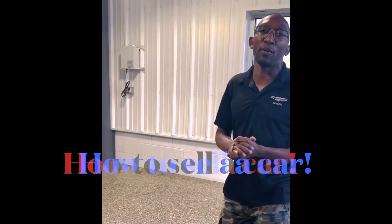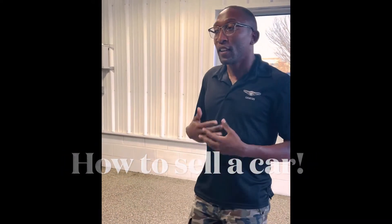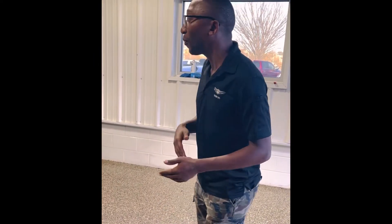One of the things I first do when I meet a customer is called the meet and greet. That is one of the most important steps of selling a vehicle because that's your first impression to the customer. You want to make the customer feel like they're welcome, warm, and inviting.